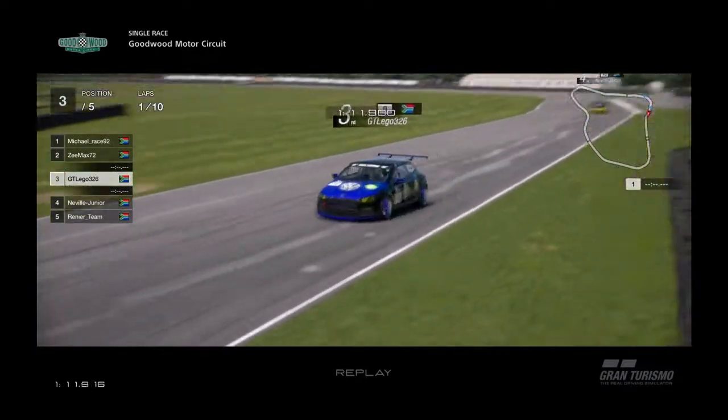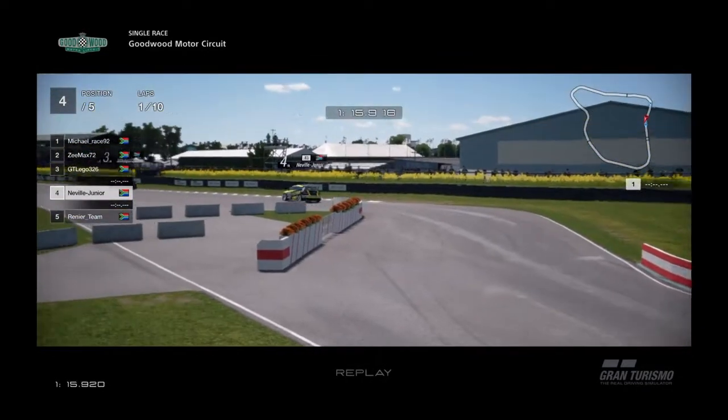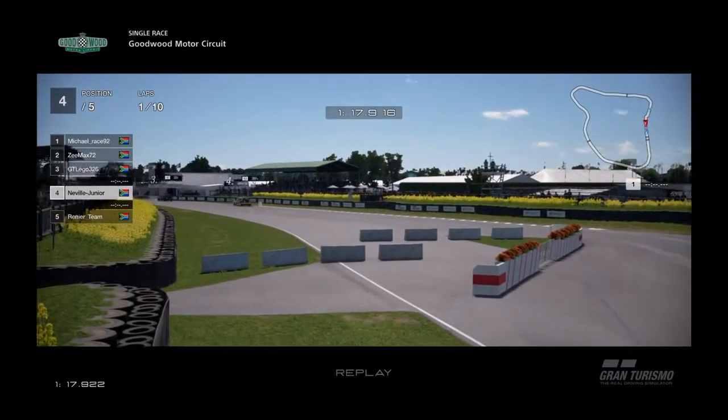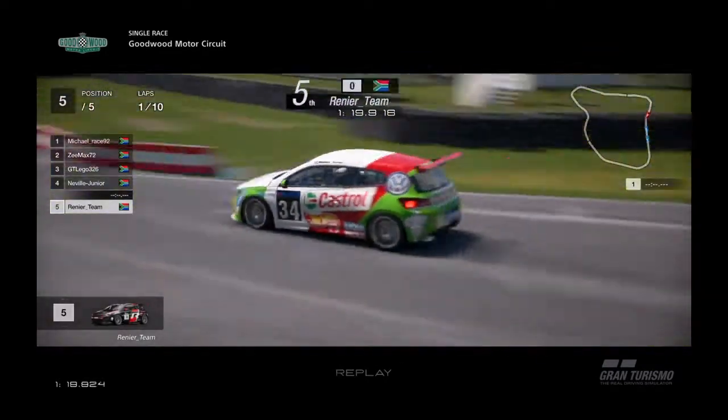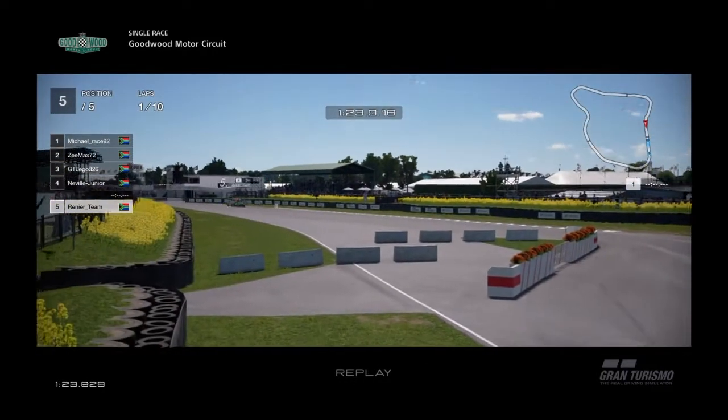GT Legos in third, running a bit wide. We shoot down to Neville Junior, who's pushing into fourth position. Renee's team made the mistake of running wide in that left-hand corner, so they have some hard work to make up.